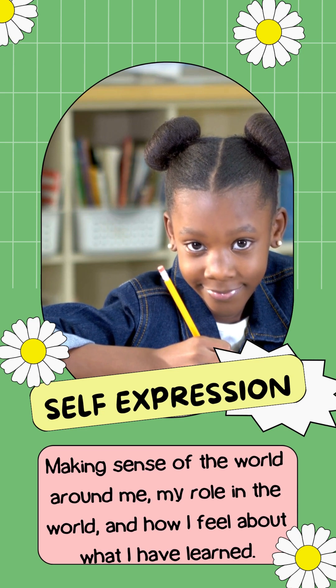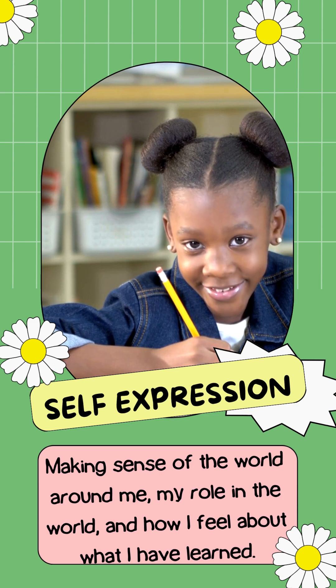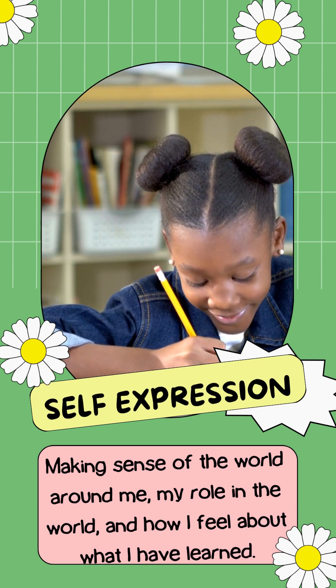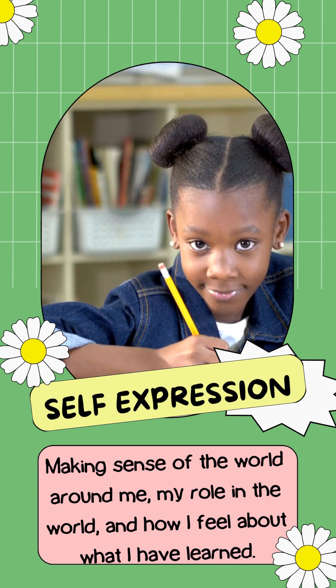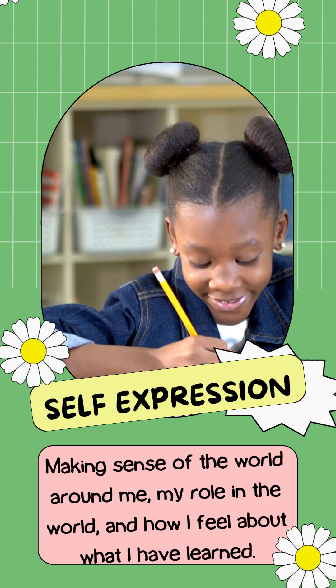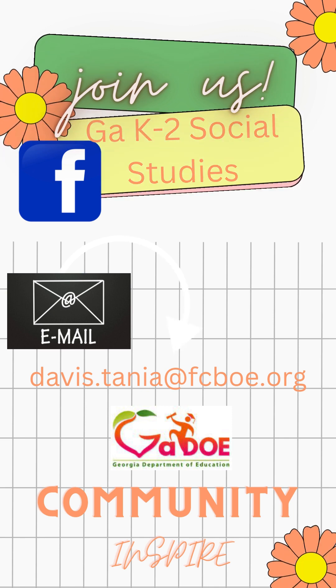So this particular focus is on writing or journaling, and then illustrating or interacting with materials — allowing for self-expression so that your children have a smile on their face and feel good about it. They are making sense of the world around them, figuring out their role in the world and how they feel about what they've just learned. On the screen you can see where you can interact with me and find other instructional activity videos, join us on the GaDOE community, and find more information and lessons on Inspire. Be well, take care, and thank you so much.